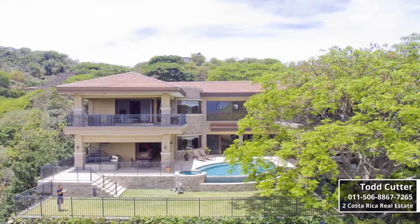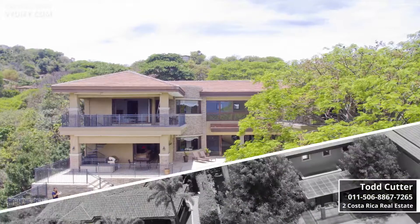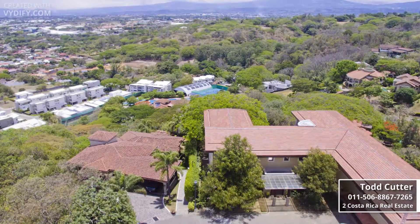Luxury, privacy, and views high above it all in Santa Ana, San Jose, in this Villa Real Sunset residence.